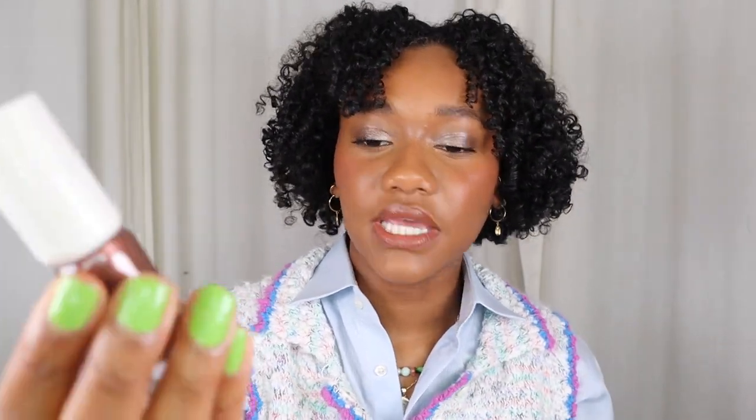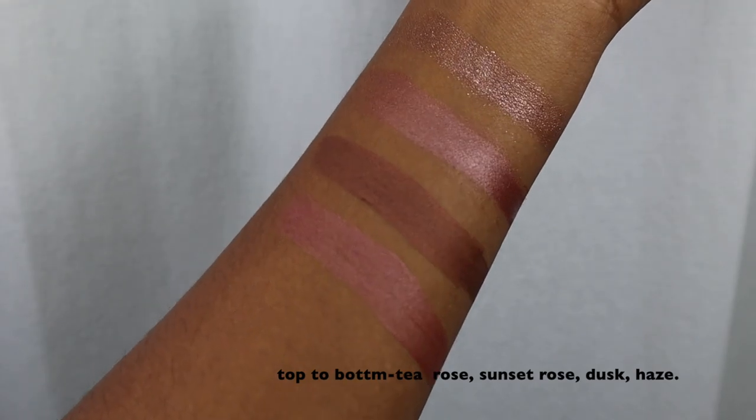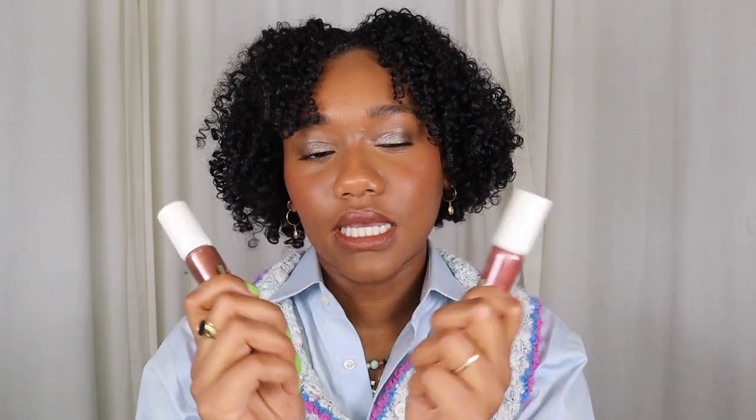Next I want to talk about these two liquid eyeshadows from Beauty Counter — I have the shades Dusk and Haze. Haze is pinkier and lighter, and Dusk is more of that rich mauve brownish pink color. I really like these because they're easy to use, but they are kind of patchy. So when you put them on, let the layer dry down before adding another layer because it will pick up the color underneath. These two colors really go well with the mauves and roses I already wear.